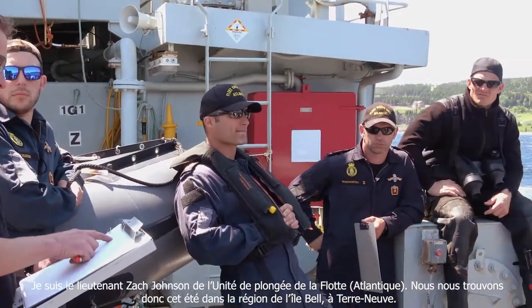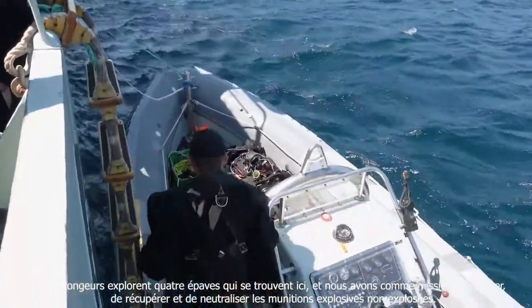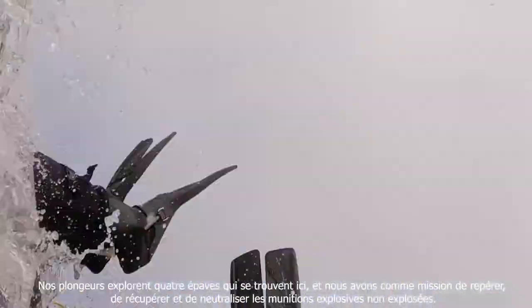My name is Lieutenant Zach Johnson from the Fleet Diving Unit Atlantic. We're here this summer in Belle Island, or in the vicinity of Belle Island, Newfoundland. We're diving on four wrecks in the area, and our job is to look for, collect, and then dispose of unexploded ordnance.